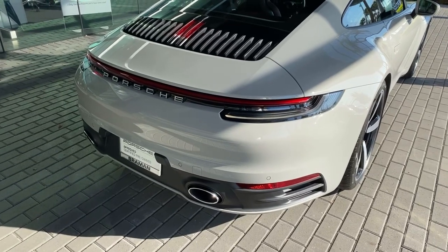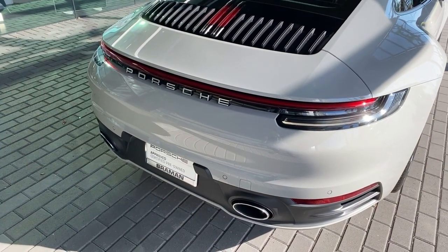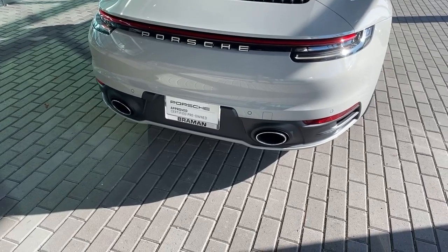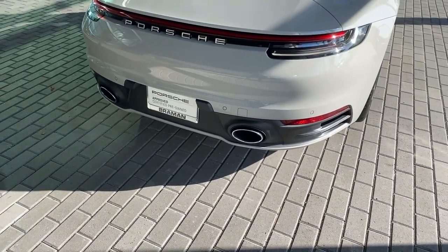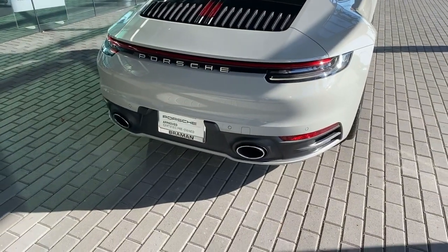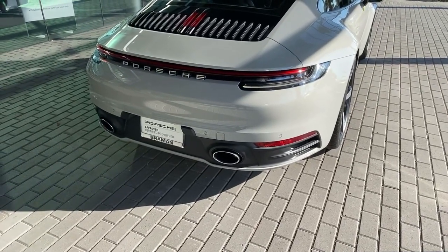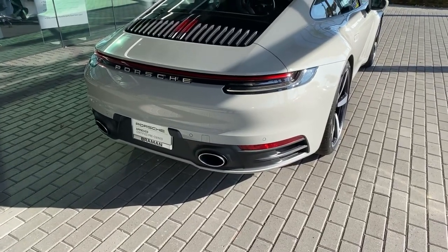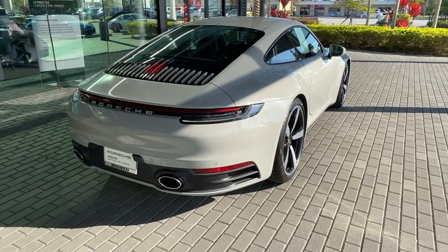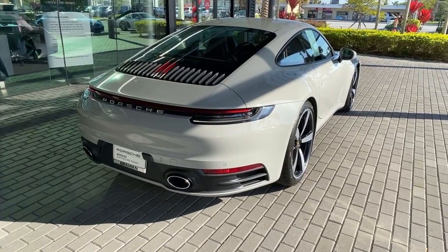The LED tail lights are standard, and the Porsche lettering is integrated within them. The first owner chose a full model designation delete, so the only text on the back is 'Porsche.' Also optionally equipped is the Porsche sport exhaust system, recognizable by the two large oval-shaped exhaust pipes. These have active flaps inside to enhance the flat-six engine sound. The Carrera S features a 3.0-liter twin-turbo flat-six connected to an 8-speed dual-clutch PDK transmission, officially rated at 443 horsepower for the US market, giving a 0-60 of about 3.5 seconds and a top speed of approximately 190 mph.